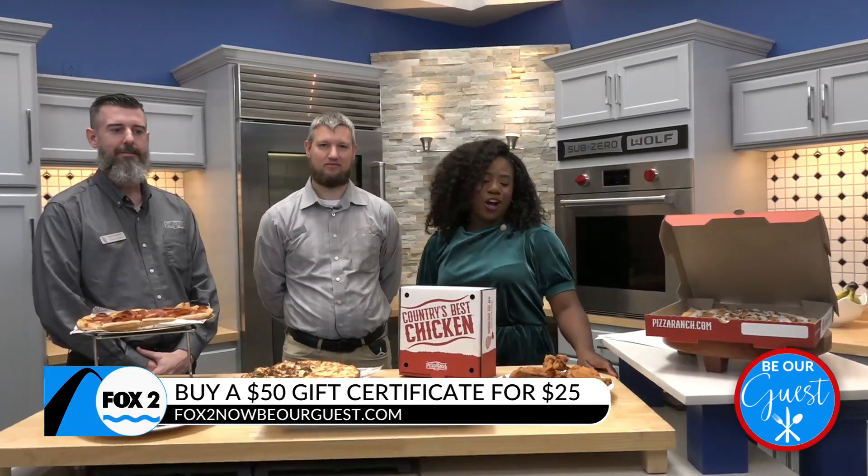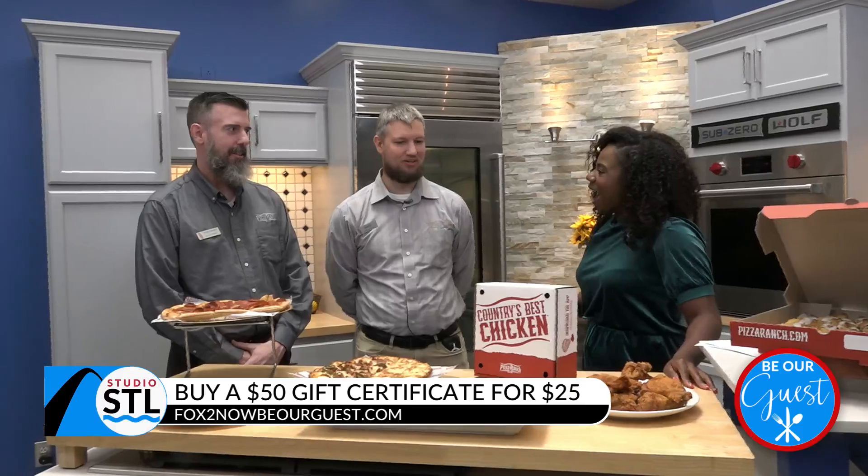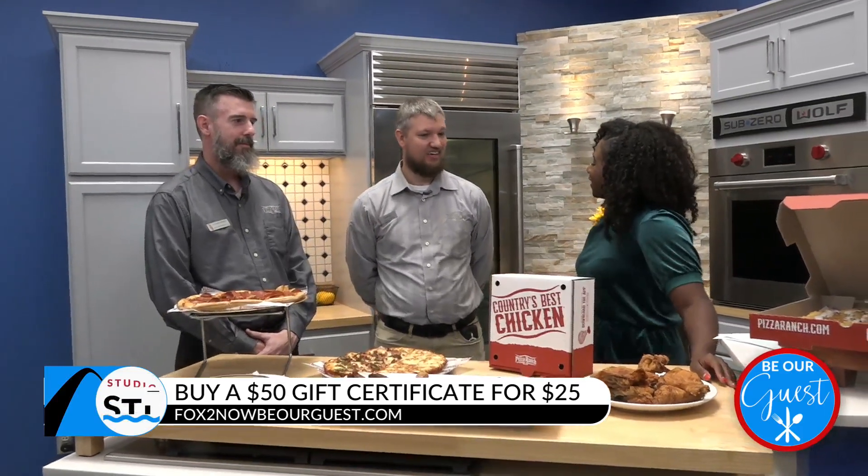Joining us this afternoon, we have Chase Reedshaw alongside Steve Sarver. Gentlemen, thank you so much for joining me today. I am great. I mean, this food smells amazing. Tell me a little bit more about Pizza Ranch.